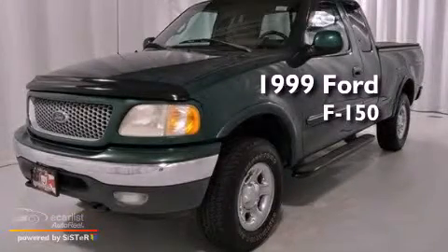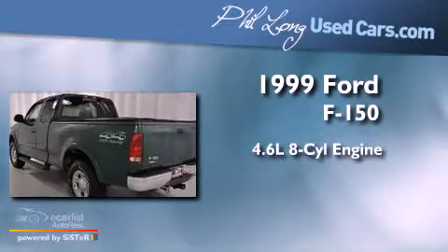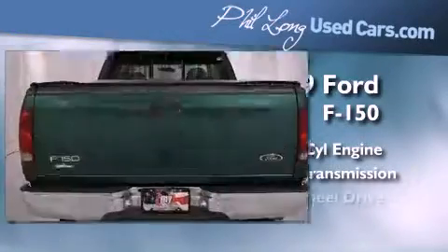This is a 1999 Ford F-150. It features a 4.6-liter, eight-cylinder engine, a manual transmission, and four-wheel drive.